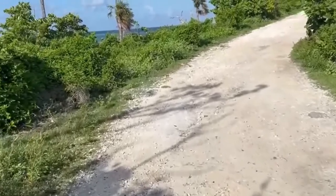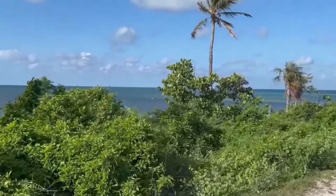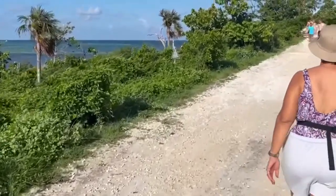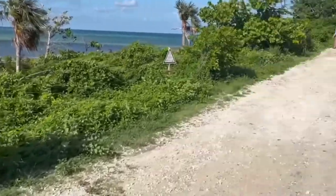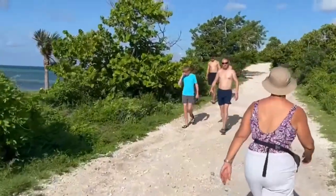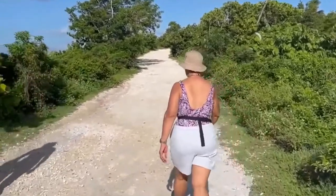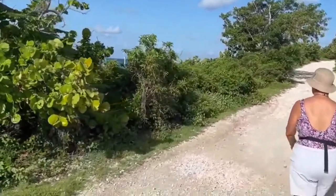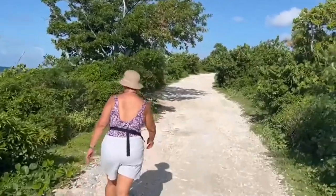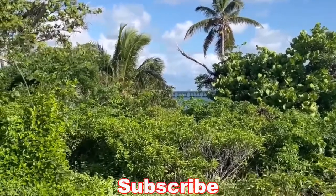There are 42 bridges that connect the Keys to Florida's mainland. Look how pretty — it's amazing. I feel like we're in Hawaii. It's just gorgeous here.